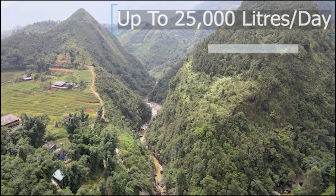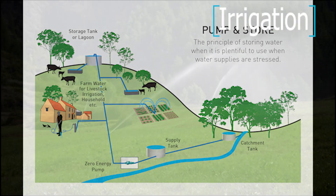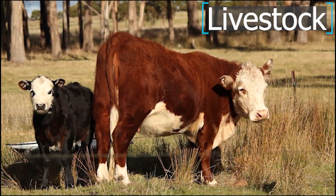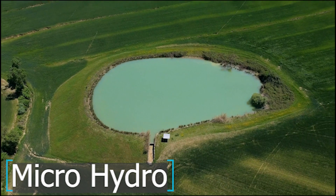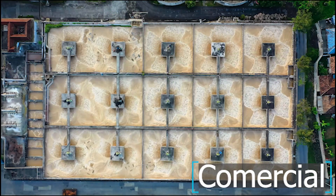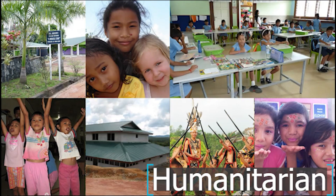It can be stored at the highest point on site and then gravity fed back down for many uses, such as irrigation, cattle, hydroelectric, off-grid water, commercial utilities and humanitarian projects.